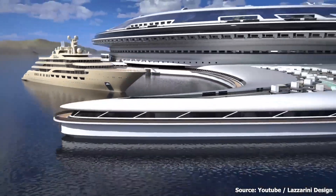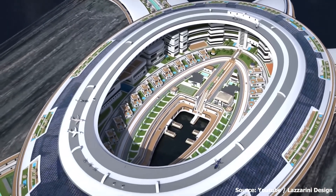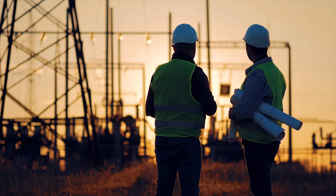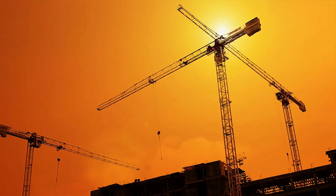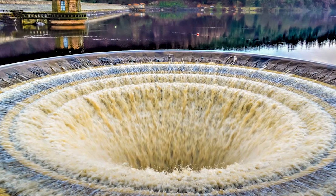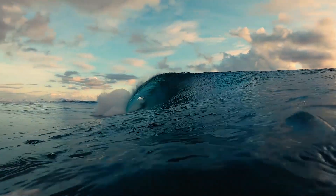Its unique design offers both aesthetic appeal and functional benefits, like improved wave handling. Before construction begins, a lot of work has to be done in preparation. First, a circular dam would need to be built, and about a square kilometer of sea would need to be dredged.